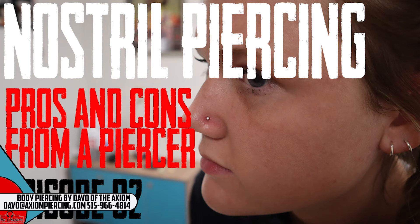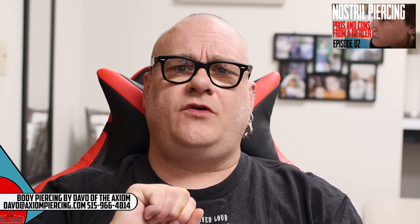On the adding stuff to the internet front, one of the things I posted this week is the second installment of Pros and Cons of a Piercer. It's where I take one piercing and go through the advantages and disadvantages — usually five of each — of each individual piercing. I'll be doing this for a while. This week I covered nostril piercings, so Pros and Cons of Nostril Piercings from a Piercer is up and you can watch that.